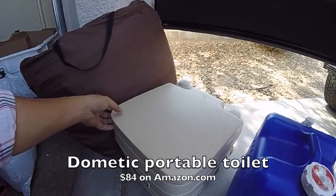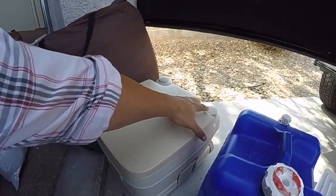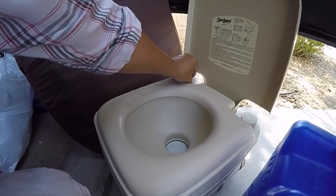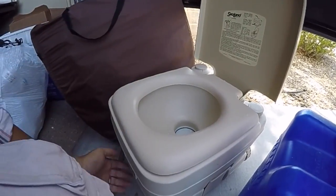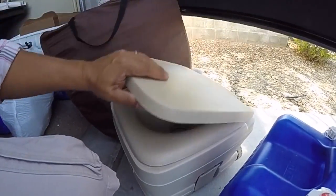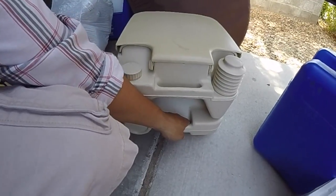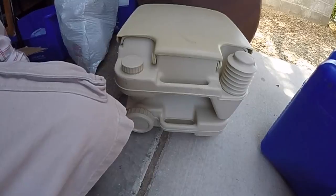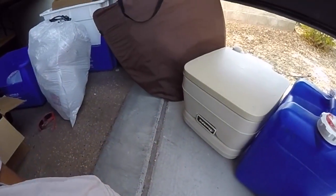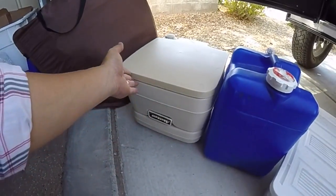This is a portable toilet. You fill the top reservoir with water, do your business, then pump this handle and it flushes down. You open the bottom tank — solids and liquids all go in the same spot — then unlatch the top and carry just the bottom tank to dump in a regular toilet. It makes life really simple. It's definitely better than one of those paint bucket setups with plastic bags — I've done that and I don't like it at all.